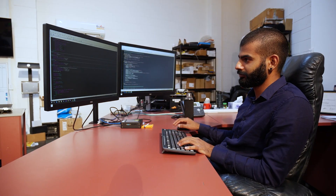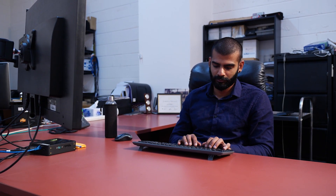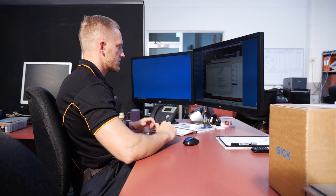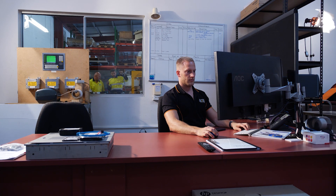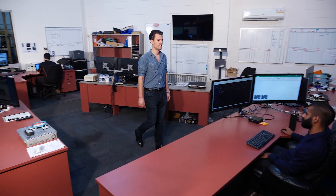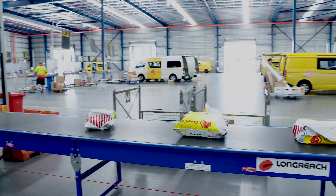Because Diverseco develops and owns the Harmony source code, we have the flexibility and know-how to create custom software integration solutions for every type of DWS application. This means you get the best local support in real time when you need it. Using TeamViewer or other industry-standard remote logging tools, Harmony engineers can access your system remotely to troubleshoot, diagnose, and resolve system issues in real time, no matter where your location.